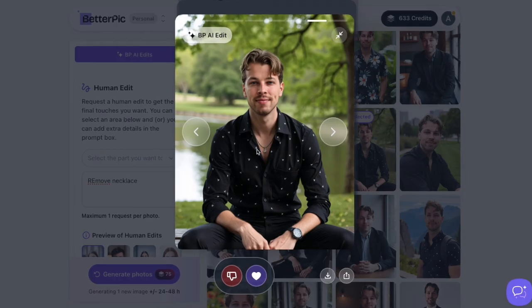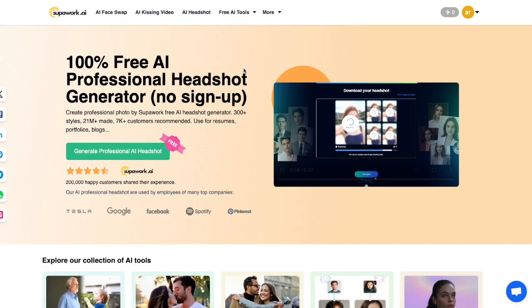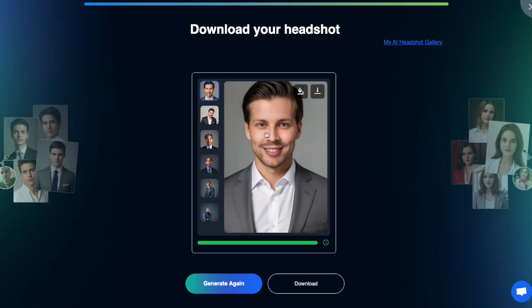I will show you my results, and if you're convinced at any point in this video to try out one of these products, make sure to check the links in the description where you can also find some discounts to the paid products. Let's start the list with my favorite free AI headshot generator called Superwork AI and jump directly into the results.